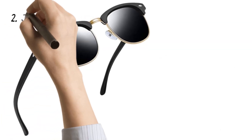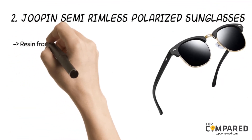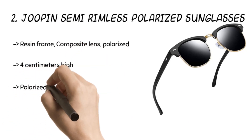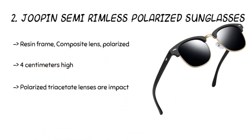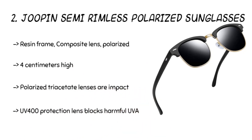The second product is the JoWapin Semi-Rimless Polarized Sunglasses. The composite lens polarized sunglasses come with a resin frame for durability. This UV400 protection lens blocks harmful UVA, UVB, and UVC rays. Moreover, the polarized triacetate lenses are impact and scratch-resistant. The lightweight design is ideal for those who go on outdoor activities in summer.